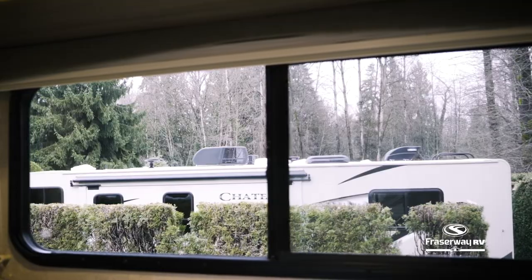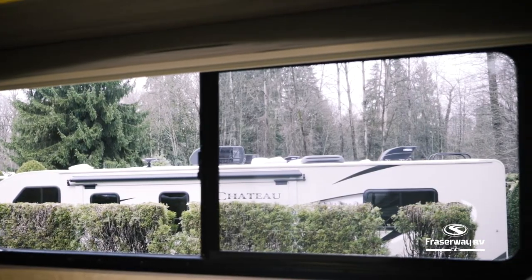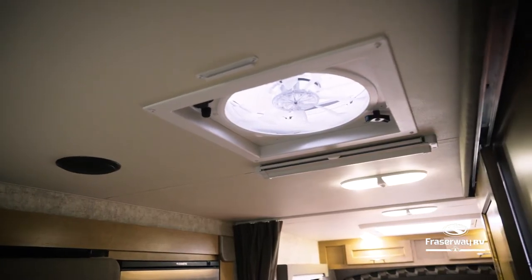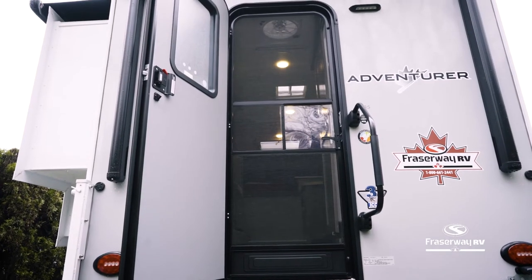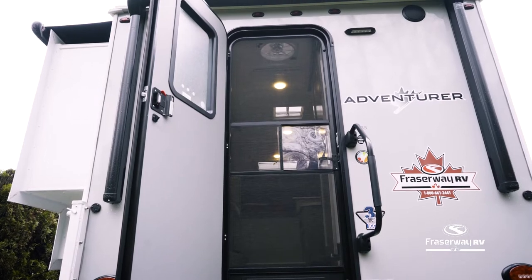This camper comes with thermal pane windows to keep heat out in the summer. It also features a powerful but quiet ceiling fan to help circulate the air. Or, let the fresh air breeze through insect-free with the built-in screen attached to the door.